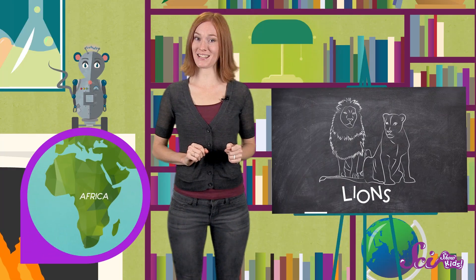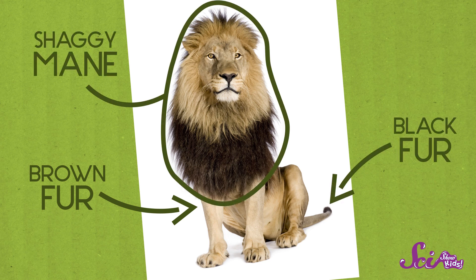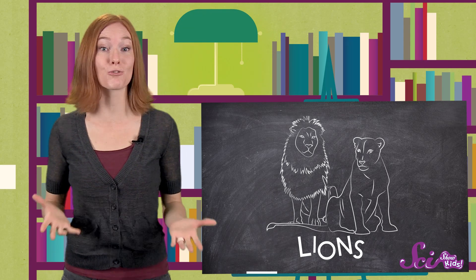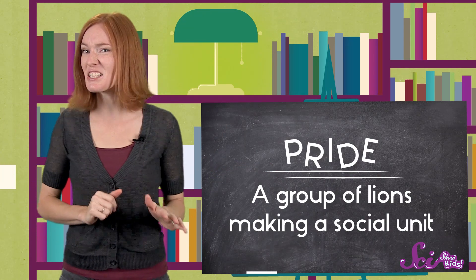You can only find lions in Africa. Lions have light brown fur, with a little tuft of black fur at the ends of their tails. Male lions have shaggy manes that make them look a lot bigger than the females. Most cats prefer to spend time alone, but not lions. Lions are the only cats that live in groups. A group of lions is called a pride.